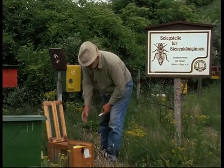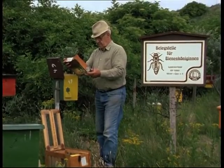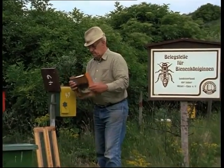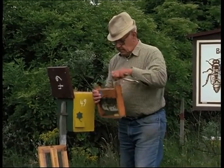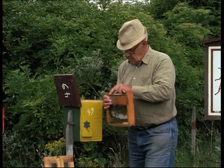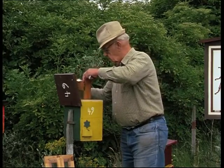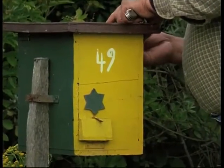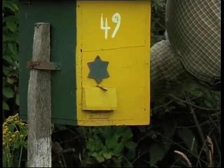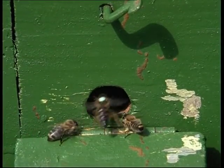On arrival, the single comb travelling boxes have to be checked that they are free of drones and have a good food supply. They are then placed in the hive. The entrance must always be kept free, and the queen returns to her nuclear colony.